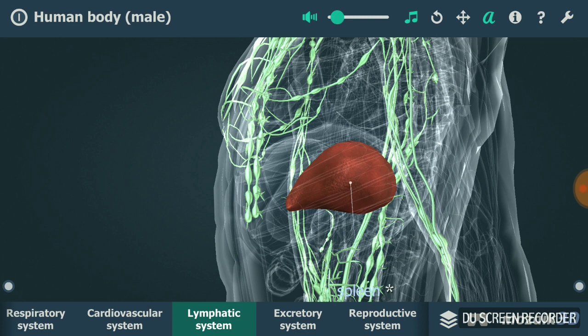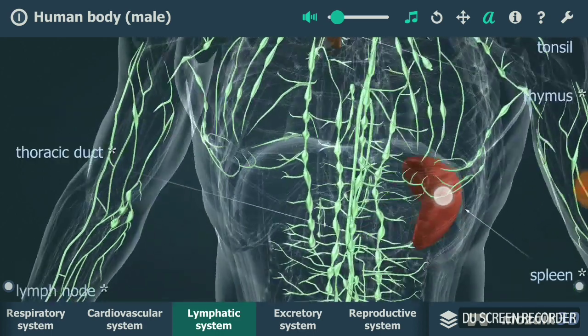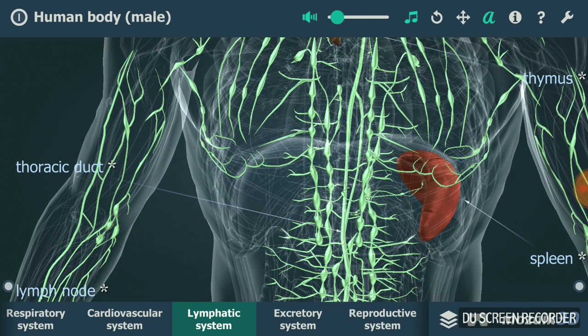The spleen also acts as an immune defense to fight pathogens or bacteria that cause pneumonia and meningitis. Then you have lymph nodes — these are small swellings in the lymphatic system where lymph is filtered and lymphocytes are formed.